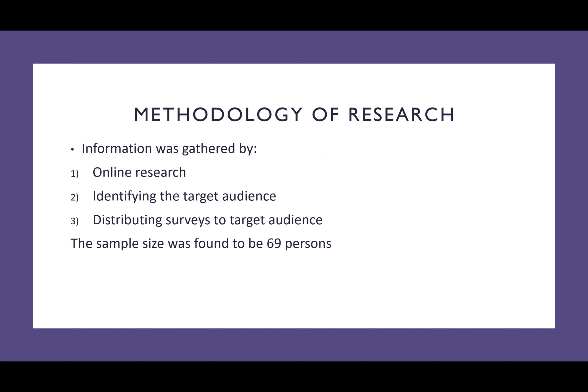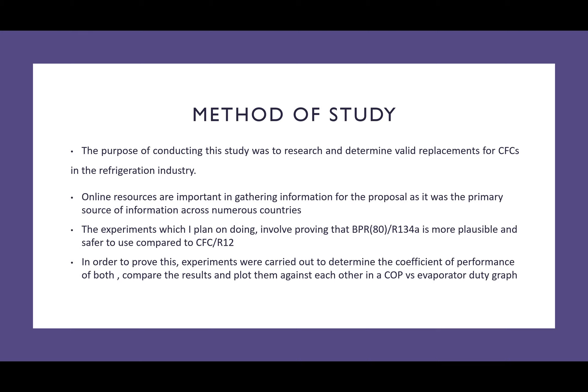Moving on to my methodology. My methodology of research involves information gathered by online research, identifying the target audience, and distributing surveys to the target audience, which was further formed to be 69% through calculations. The purpose of this study was to show valid replacements of CFCs in the refrigeration industry. Online resources aided in this development, and ultimately I came up with experiments to prove the coefficient of performance between R12 refrigerants and R134A, which is the BPR 80 refrigerant. Coefficient of performance was calculated and the results were plotted on graphs using the LabVIEW software.